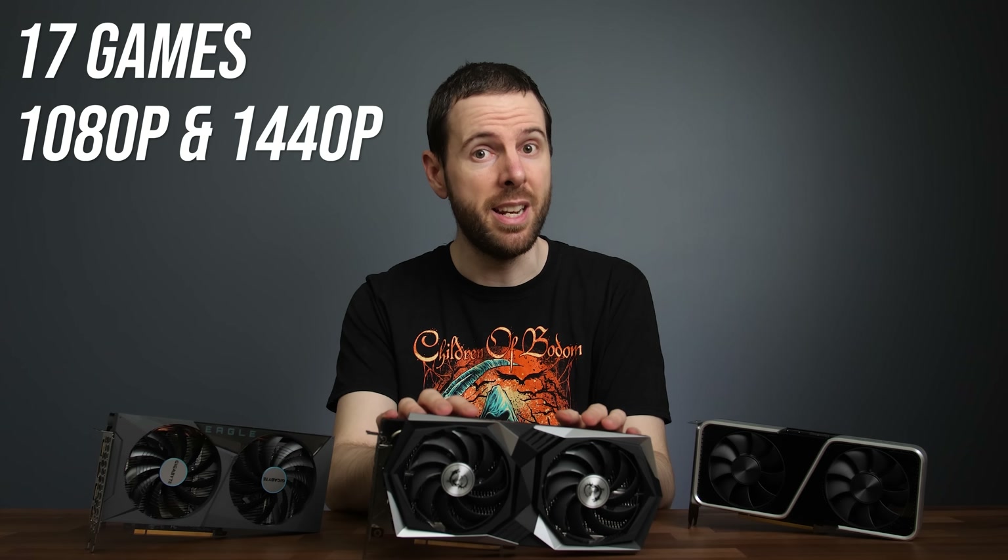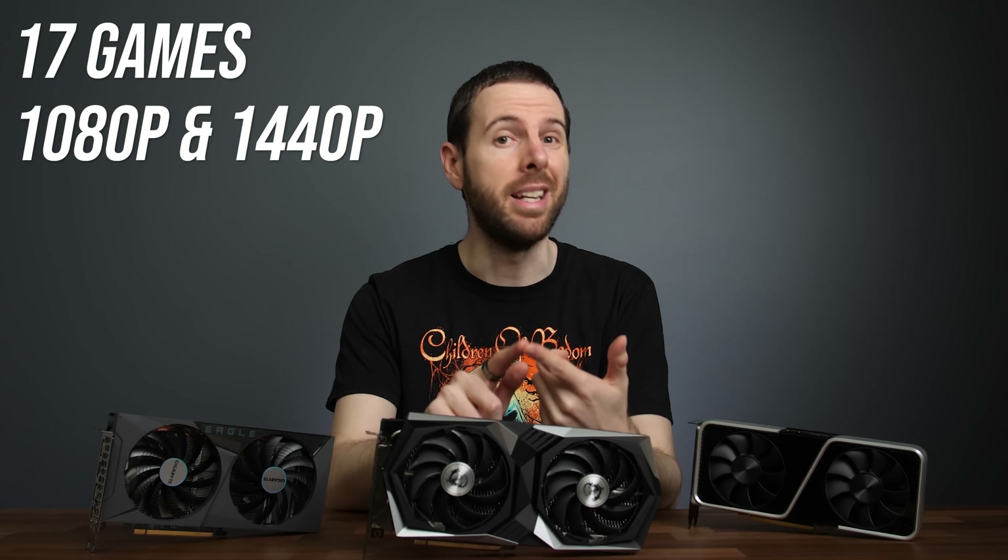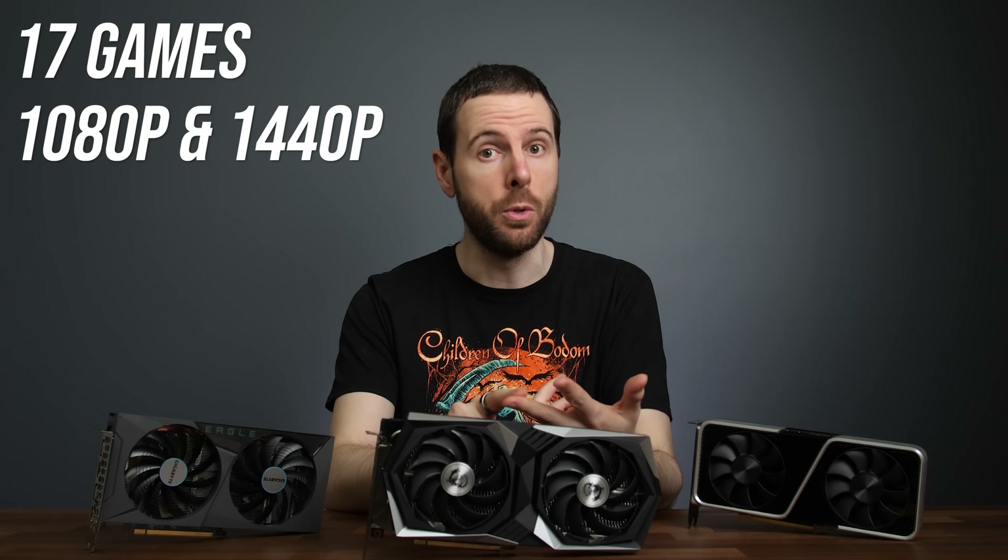The new RX 6600 XT graphics card is here, and AMD is saying that it's faster than Nvidia's RTX 3060. One small problem though, it's also meant to cost more than the 3060 as well, so I've also compared both with the RTX 3060 Ti to find out just where the 6600 XT fits in, in 17 different games at both 1080p and 1440p resolutions.